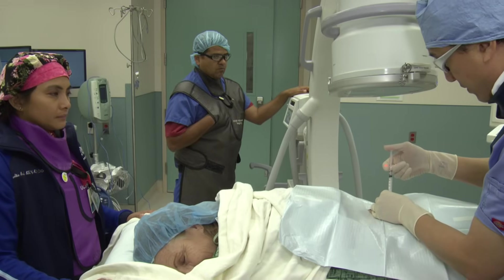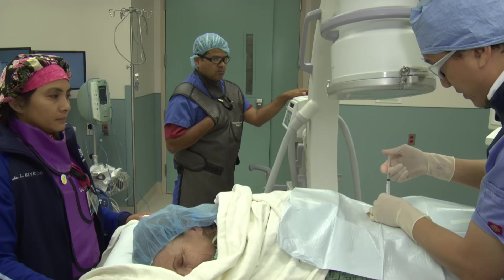It was very — relatively painless is what I want to say. I felt no pain and I'm looking forward to the results.